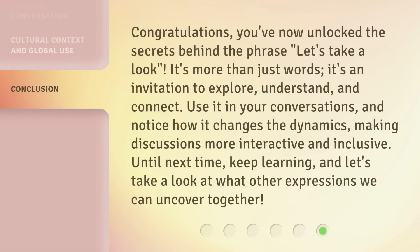Congratulations! You've now unlocked the secrets behind the phrase 'let's take a look.' It's more than just words — it's an invitation to explore, understand, and connect. Use it in your conversations, and notice how it changes the dynamics, making discussions more interactive and inclusive. Until next time, keep learning, and let's take a look at what other expressions we can uncover together.